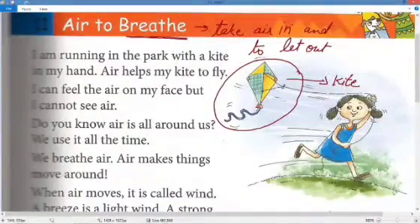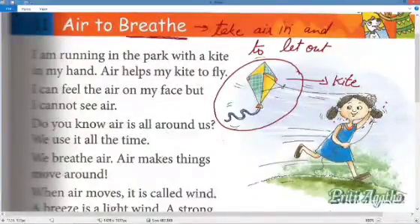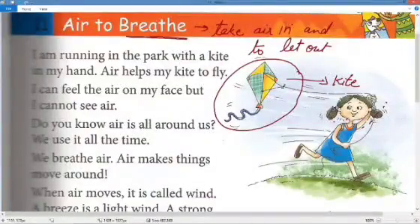'I can feel the air on my face but I cannot see air.' She can feel the air on her face when she is running, but she cannot see it. We cannot see air, but we can feel it.